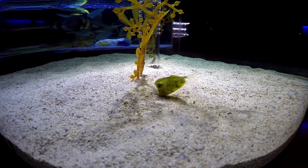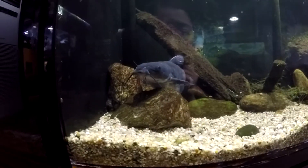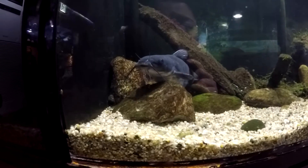Oh you're hungry! Hello channel catfish. Oh you're so cute.